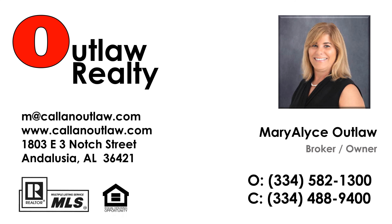Don't miss out on your chance to own this stunning property. Contact Outlaw Realty today to schedule your private showing and experience all that this exquisite home has to offer. Call today!